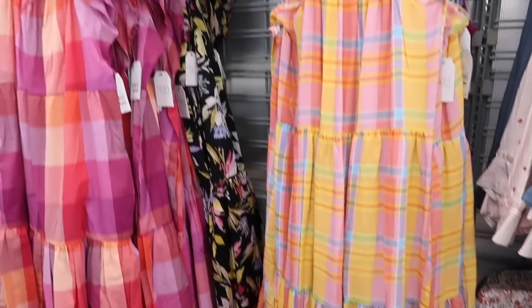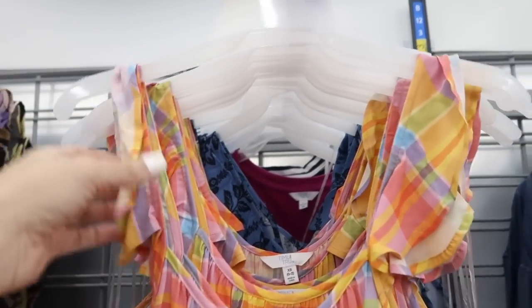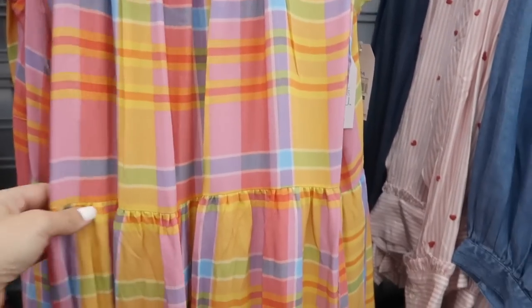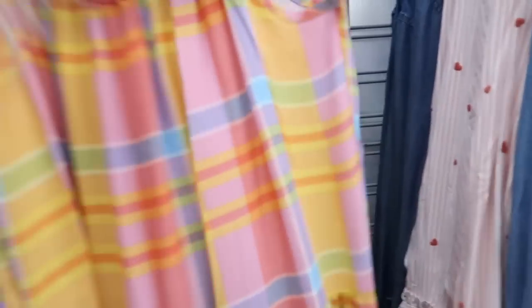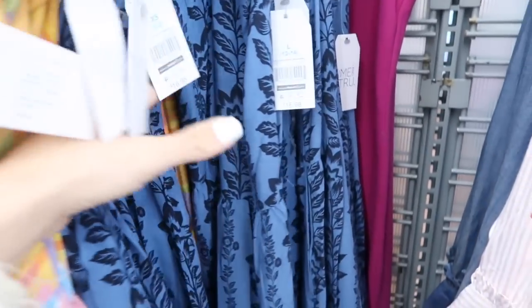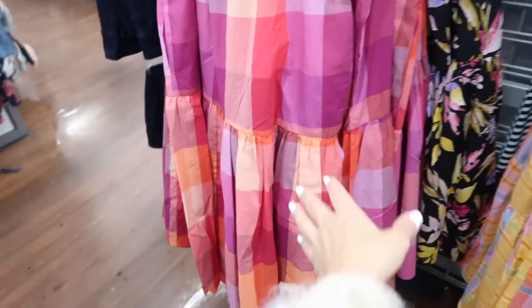New dresses from Time and True — these have that little flutter sleeve, thinner straps, not adjustable, with the scoop neckline. There is some gathering seaming under in the waist area and then there's tiers all the way down, and it does have pockets. The same kind of fit in the back. Comes in the multi-colored plaid and also the blue and black. These are $18.98.